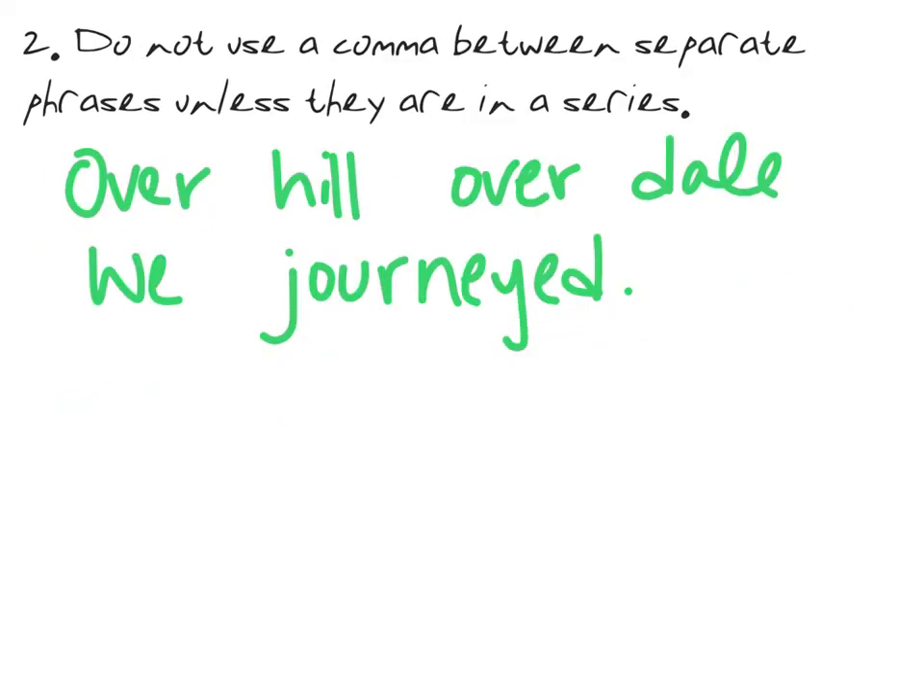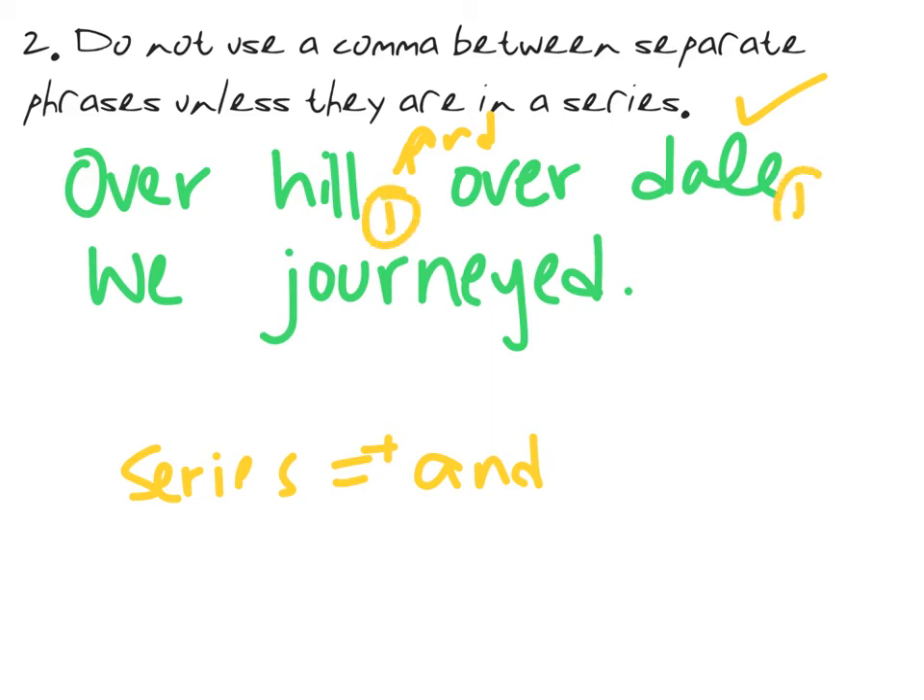Now our second rule: do not use a comma between separate phrases unless they're in a series. Remember, to find out if something is in a series, just put 'and' between them. So let's look at: 'Over hill, over dale, we journeyed.' Could we say 'over hill and over dale'? Yes, we sure could — so this is a series. That means: over hill, comma, over dale, comma, we journeyed. That's because these prepositional phrases are in a series.